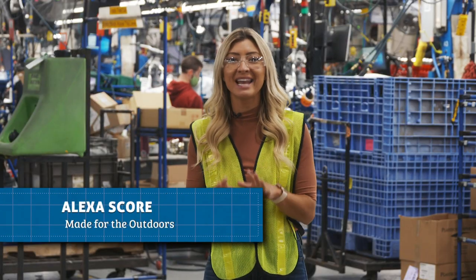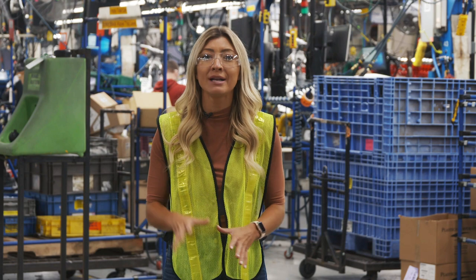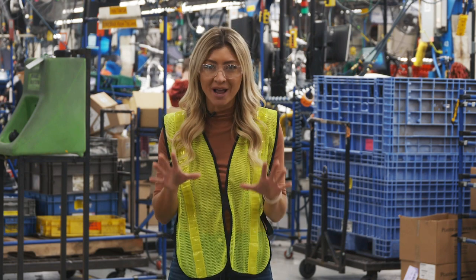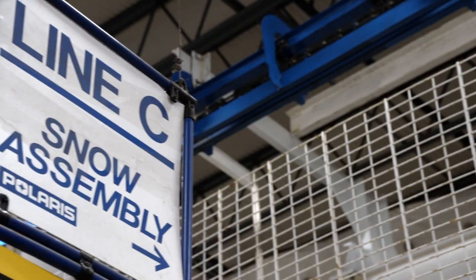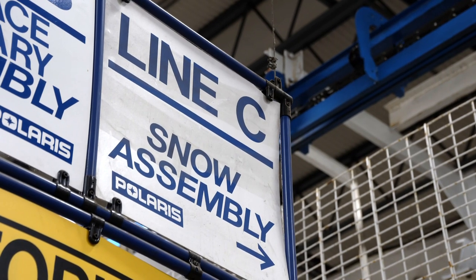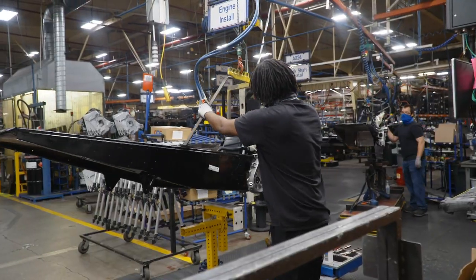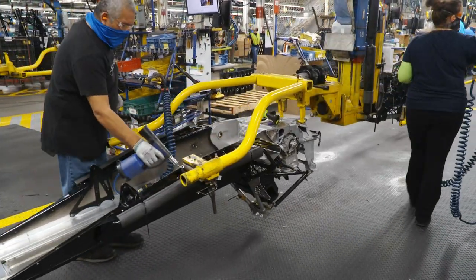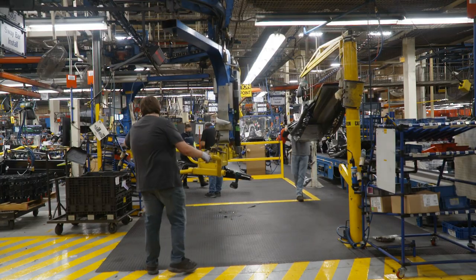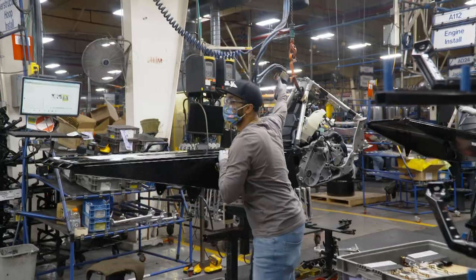Welcome back to Made for the Outdoors. Today we're making the Polaris Matrix snowmobile. We've gathered raw materials, engineered, welded, and now we've made it to the assembly line where the rest of our snowmobile comes together. The assembly line is the length of a football field, but moves fast — set up to build 200 units in eight hours, close to 28 or 29 units per hour. Each station's job cycle is right around two minutes.